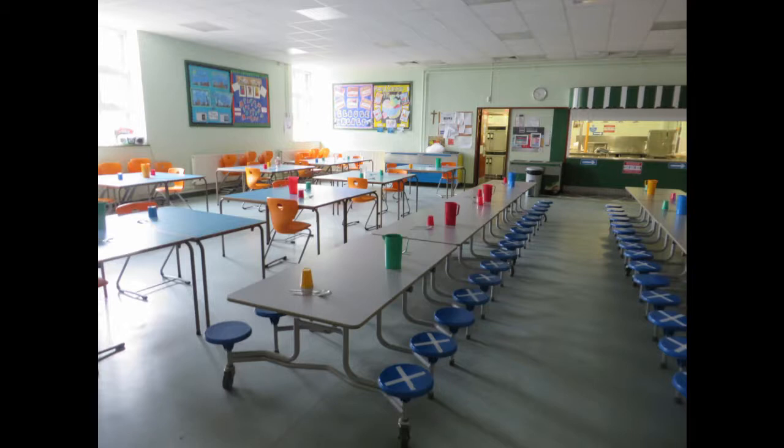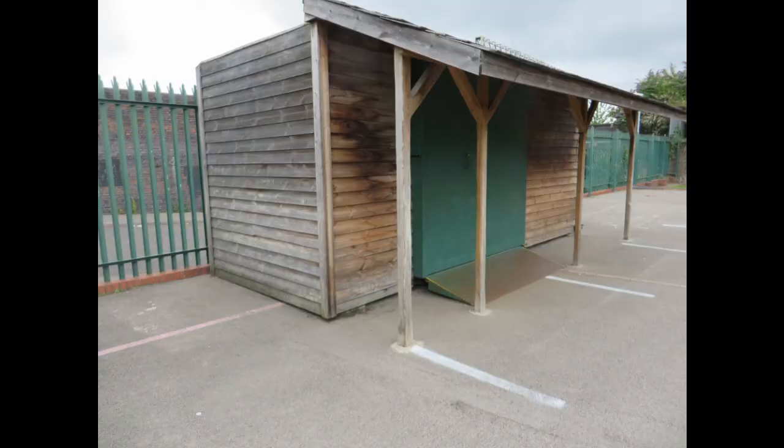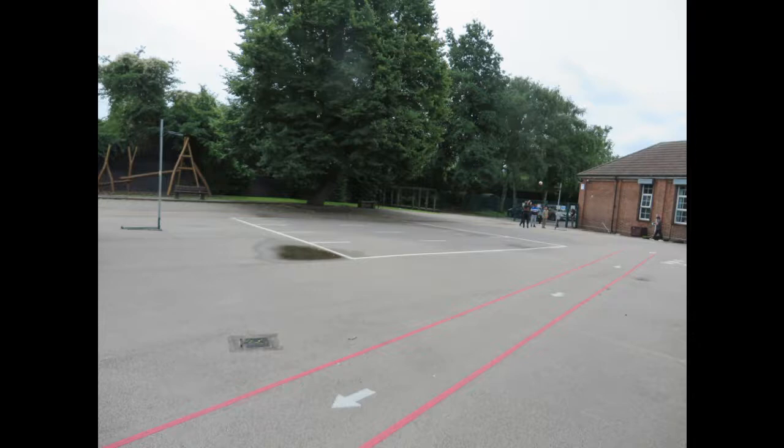This is the dining hall where you'll have your lunch. Parents, in reception class every child will have a free school meal. When it's time to go home, your mummy or daddy or childminder will wait in the playground and we will send you out to meet them. Then you'll go home through the gate by the car park.